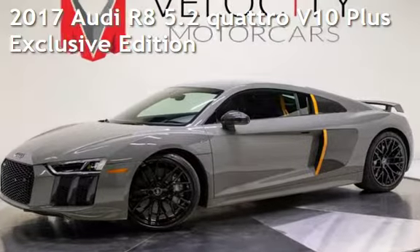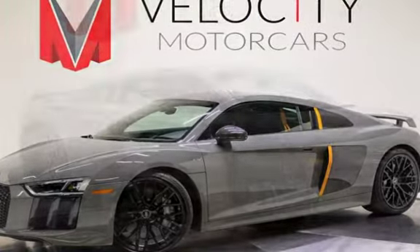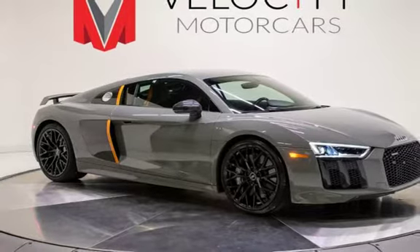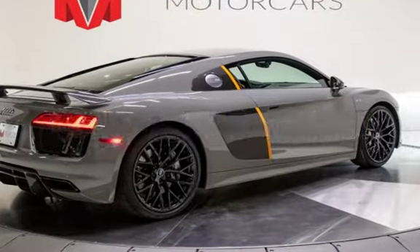Presenting a pre-owned 2017 Audi R8 5.2 Quattro. This two-door coupe has a 10-cylinder, 5.2-liter V10 engine, with all-wheel drive and an automatic transmission. This Audi is a steal with less than 5,000 miles on the odometer.